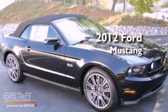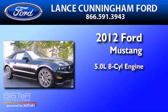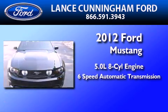This is a brand-new 2012 Ford Mustang. It features a 5.0-liter 8-cylinder engine and a 6-speed automatic transmission.